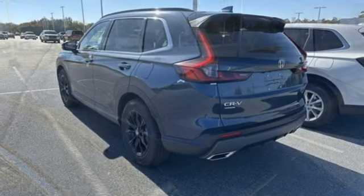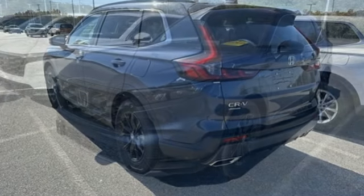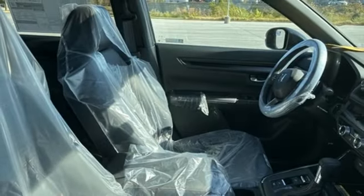Inline four-cylinder engine, front heated leather bucket seats, streaming audio, steering assist cruise control, dual zone climate control, and inductive device charging.